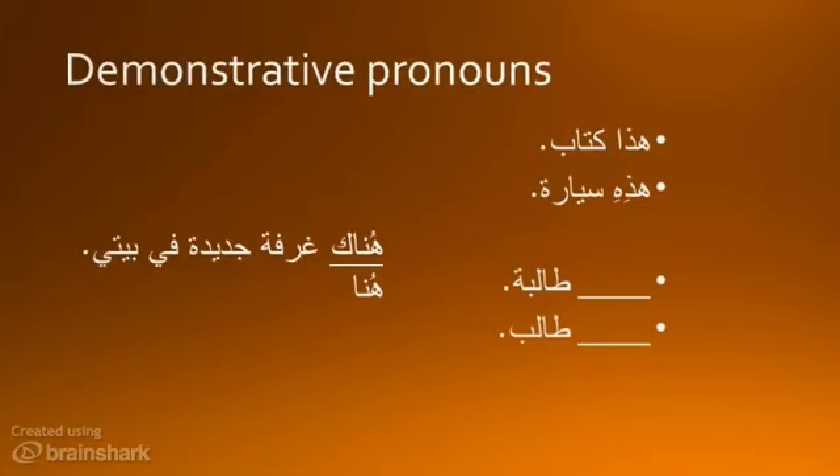Thaliba and Thalib — the gender must match. So for the first one, Thaliba, it will be Hadhihi. Hadhihi Thaliba. Hadhihi is the feminine version of Hatha. So for Thalib, the matching pronoun will be Hatha.